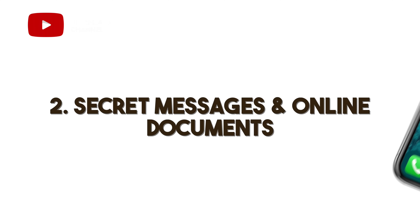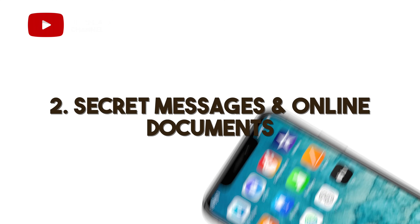Number two is secret messages and online documents. The most dangerous habit for cheats is sending photos and videos to whoever they're cheating on you with. Cheats like to relive the moments and keep a lot of these things for easy reference and keepsakes. If you ask someone who cheats and has been caught, they'll most likely tell you their partner found an audio message, a picture, or something along those lines. You'll be surprised that the tactics they use aren't even that sophisticated.